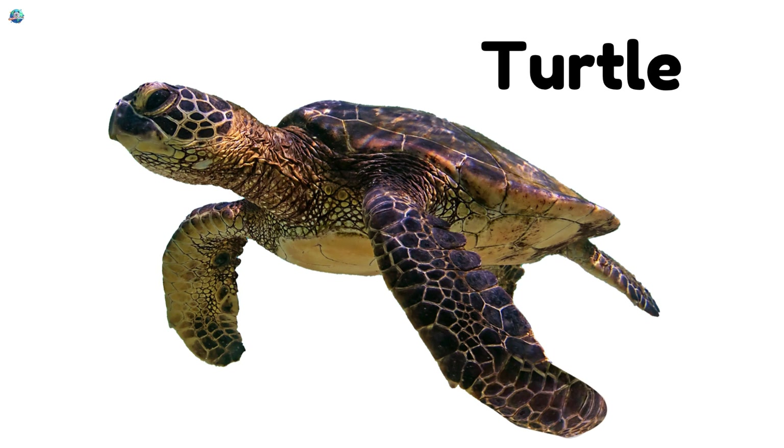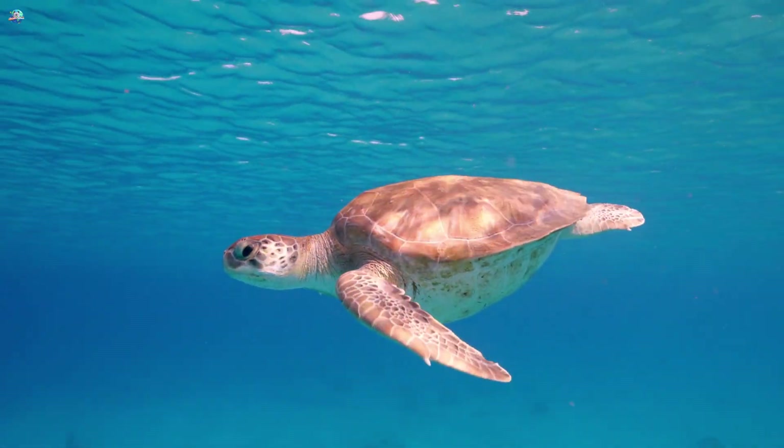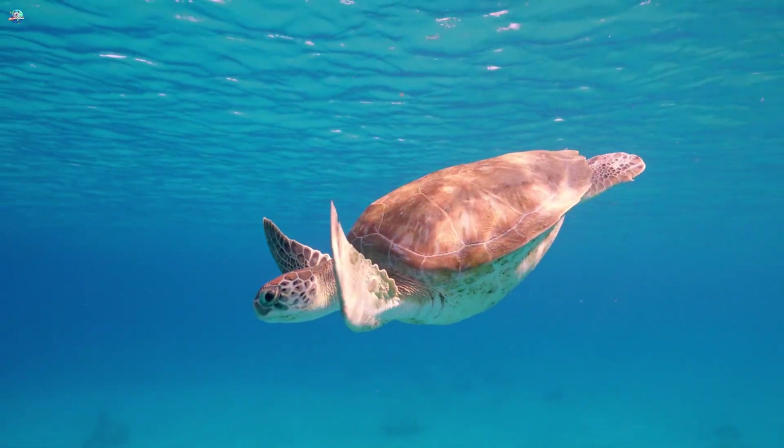Turtle! Turtles have hard shells for protection. They move slowly on land, but swim gracefully in water.